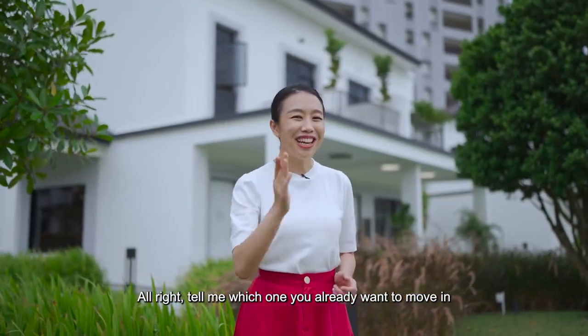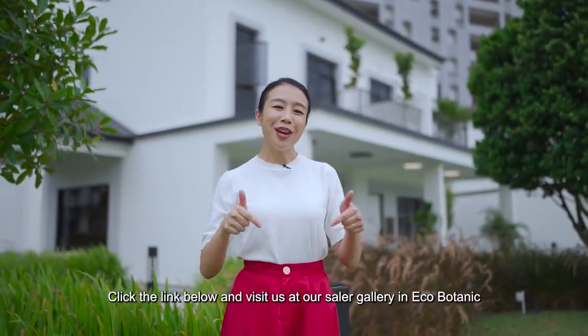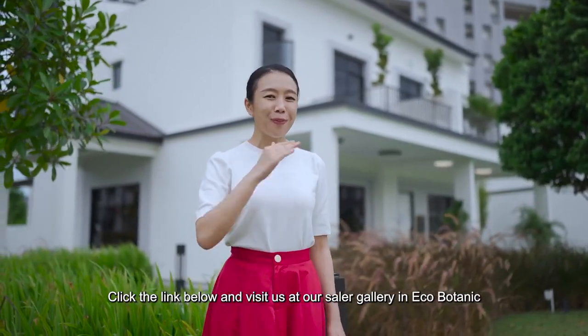Alright, tell me which one you already want to move into. Click the link below and visit us at our sales gallery in Eco Botanic.